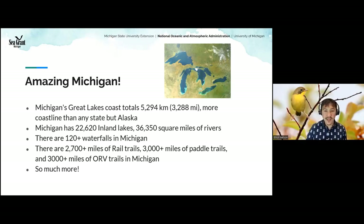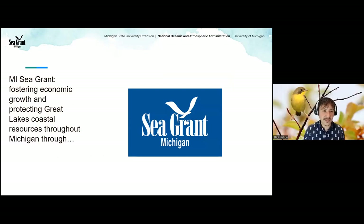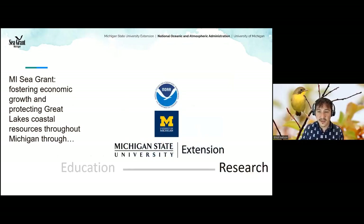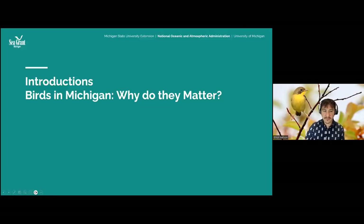We have a ton of amazing water resources in our state, and that's why I'm super excited to work for Michigan Sea Grant. We're an organization that helps foster economic growth and protect Great Lakes coastal resources throughout the state through research, education, and outreach. We do education classes, fund research, work one-on-one with businesses, communities, and nonprofits. We're funded by three agencies.